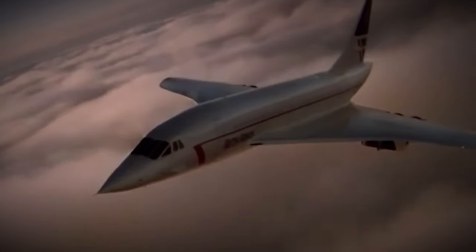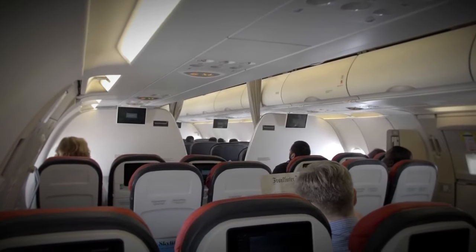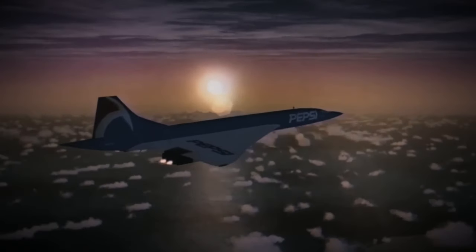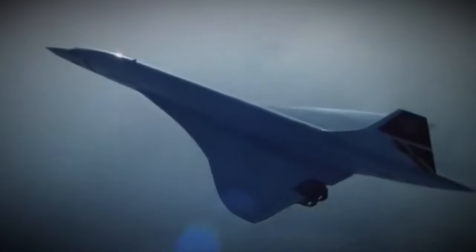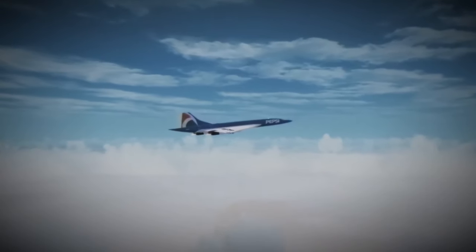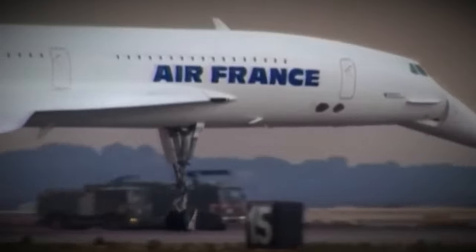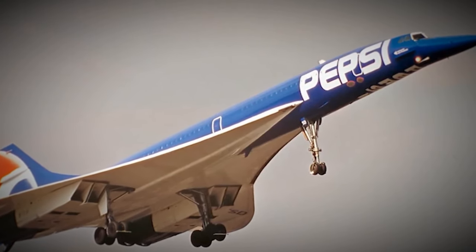During its time in the Pepsi livery, F-BTSD completed 16 promotional flights around the Middle East. The striking blue paint scheme combined with Concorde's sleek design made a powerful visual impact and generated significant media attention, demonstrating Concorde's status as an icon of luxury and technological advancement. Passengers on these promotional flights enjoyed the prestige of flying on the world's only supersonic airliner in an eye-catching livery symbolizing innovation and style. After the campaign, F-BTSD was repainted back to its original white livery, allowing it to resume normal operations without the speed restrictions imposed by the blue paint.